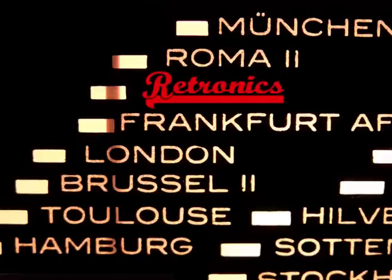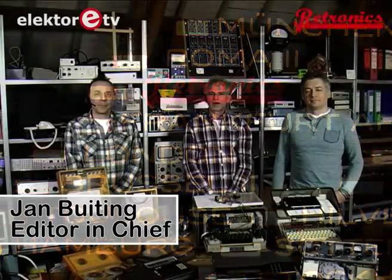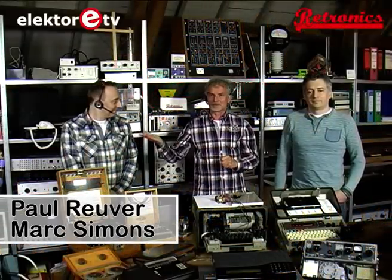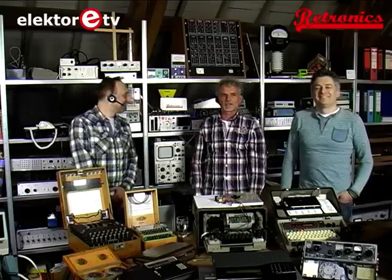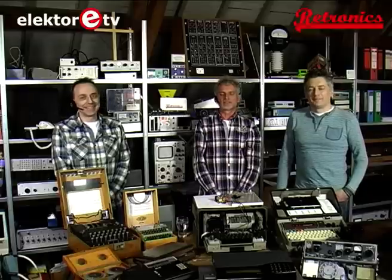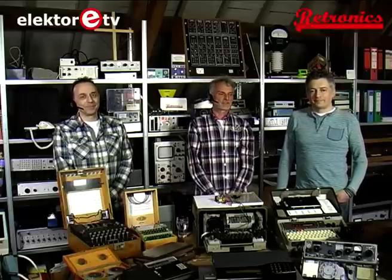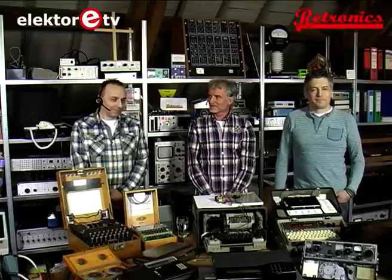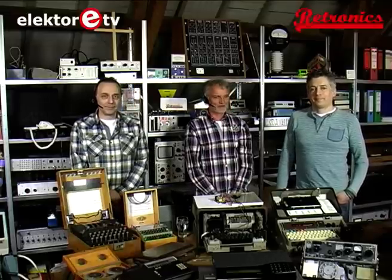You're now tuned to Redtronics. Welcome to another piece of vintage electronics. My name is Jan Buiting. My guests today are Paul Reuver and Mark Simons of the Crypto Museum. They have had their arms twisted by myself to participate with Redtronics, the section in the magazine which is all about ancient and vintage equipment. There's a lot of old equipment on the table and these gentlemen have a lot to tell about it.